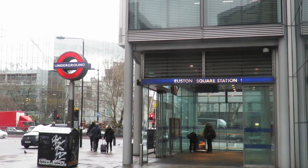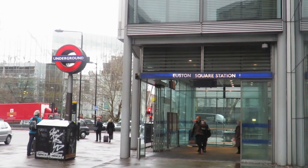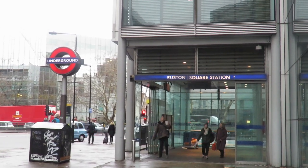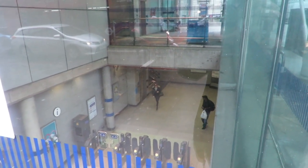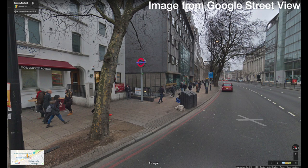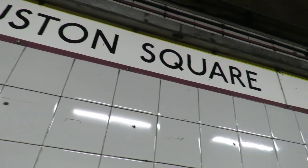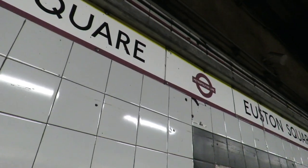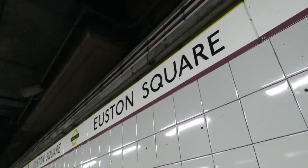The next station is Euston Square. This station looks very different from the others because it was rebuilt in the mid-2000s, meaning it does not look like any other on this section of line. The station features lots of glass on the south side of Euston Road, but on the north side it features a simple subway entrance. The station is the only place on the underground that features a complete set of the enamel signs that say the station names with the lines within smaller roundels on either side of the station name. The station has also recently been retiled.